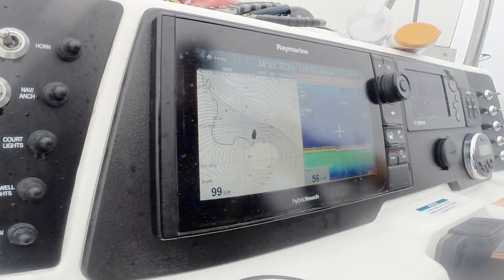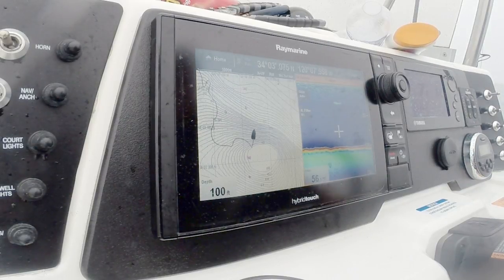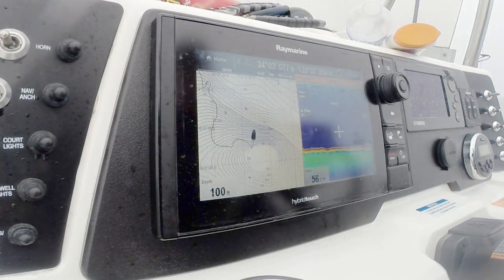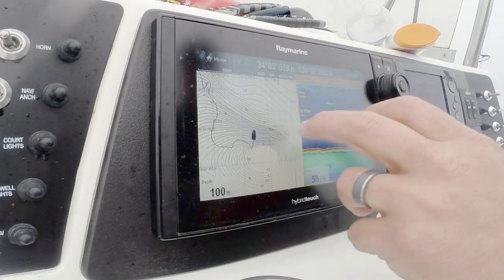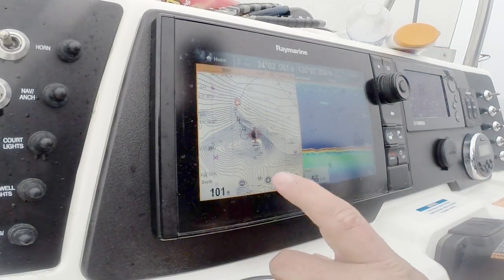We're here at Santa Rosa Island and been fishing for about an hour. Just started to find some biting fish. What I'm looking at here is on my Navionics chart — I've been in an area called Talcott Shoals.